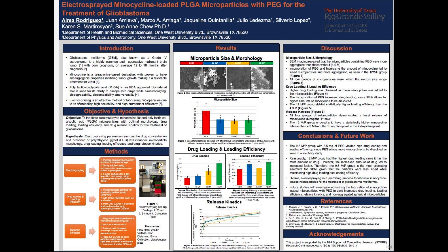For the results, for the microparticle size and morphology, it is shown in Figure 2, the SEM imaging of the different electrosprayed microparticle groups. The red group is the only group that does not contain PEG, and because of this, it is less aggregated. You can see the groups in blue, yellow, and green that have PEG have increased aggregation. Furthermore, with an increase in the amount of minocycline, microparticles became more fused and aggregated, as shown in the 12 mg group in green.